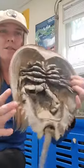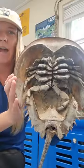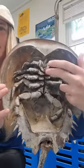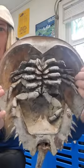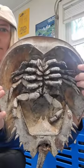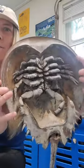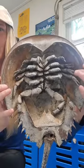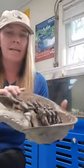Another cool thing about a horseshoe crab is they're actually more of a spider than they are a crab. If you look at the bottom, their mouth is in the middle and it kind of looks like a spider if you've ever seen one up close. They have 12 claws and walking legs, where a normal crab has 10.